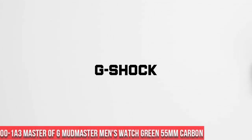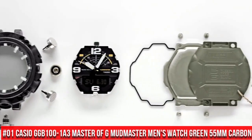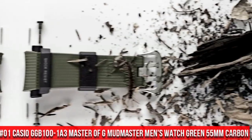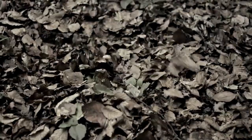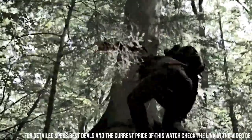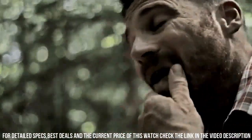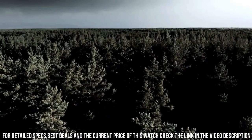Number 1: Casio GGB100-1A3, Master of G Mudmaster Men's Watch, green, 55 mm carbon. Features of this highly functional watch include shock resistant, mud resistant, carbon core guard structure, 200 meter water resistance, olive green resin band, carbon and resin case, neobright double LED light, mobile link, wireless linking using Bluetooth, digital compass, altimeter with auto log data for high and low altitudes, cumulative ascent and descent.